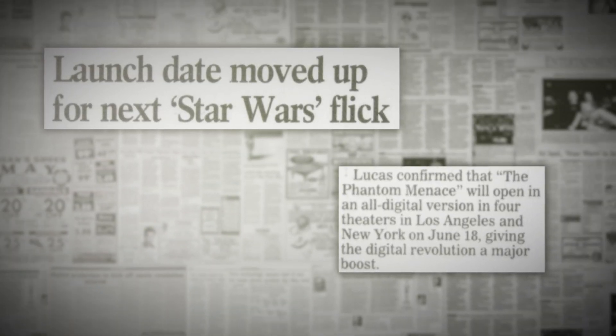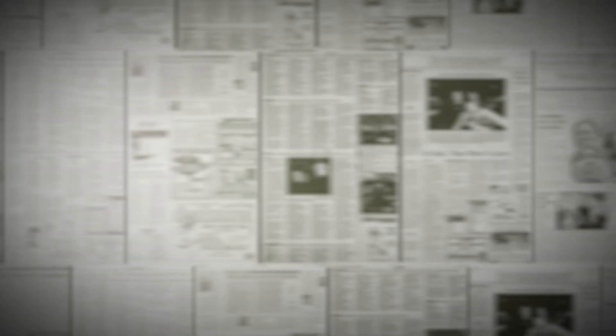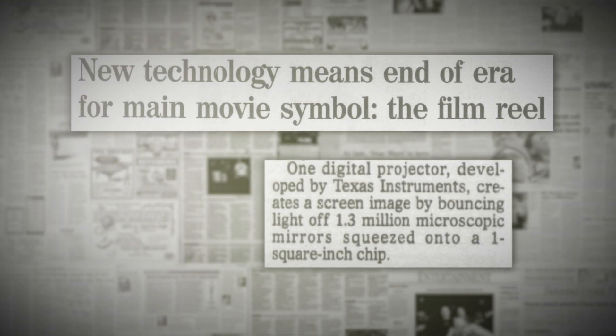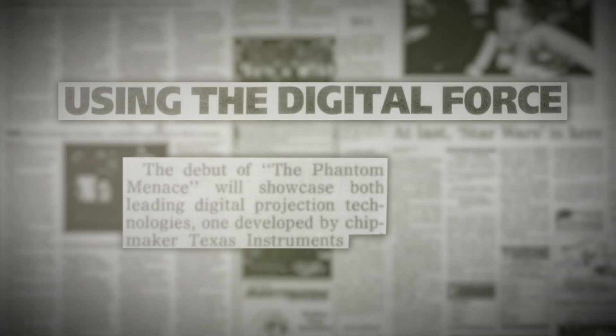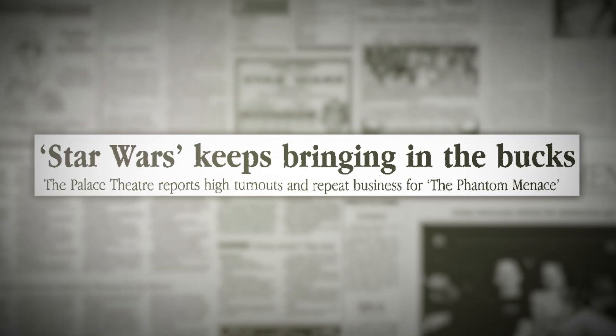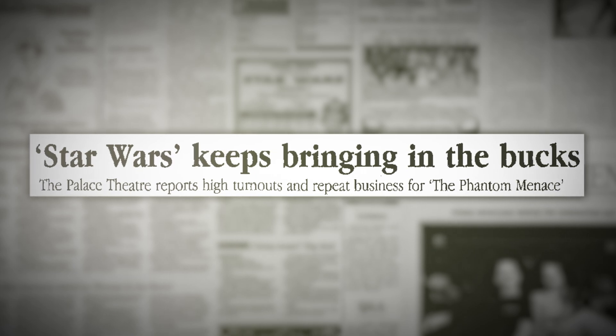DLP technology was such a meaningful improvement that George Lucas wanted viewers to experience it for Star Wars Episode I: The Phantom Menace in 1999 — the first movie ever to be digitally mastered and distributed with DLP cinema technology. Somehow, something so good could look even better.